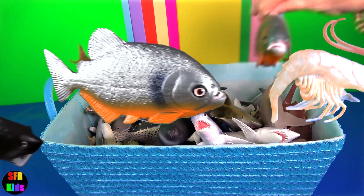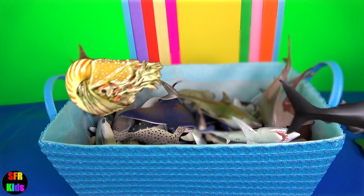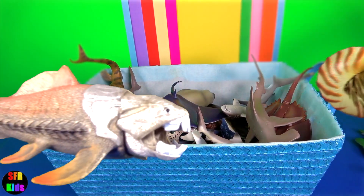A shark's tongue appears to be fairly useless except for the cookie cutter shark, which uses the tongue to rip chunks of flesh out of their prey.